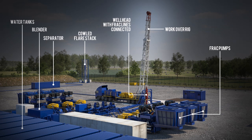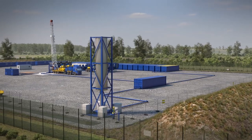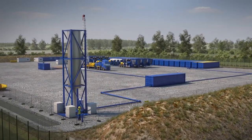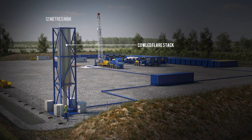Under the terms of our exploration licence, we flare off any gas that is produced during the initial testing period. This testing can continue for a maximum of 90 days per well. The flare stack is covered by a metal cowl to minimise its visual impact.